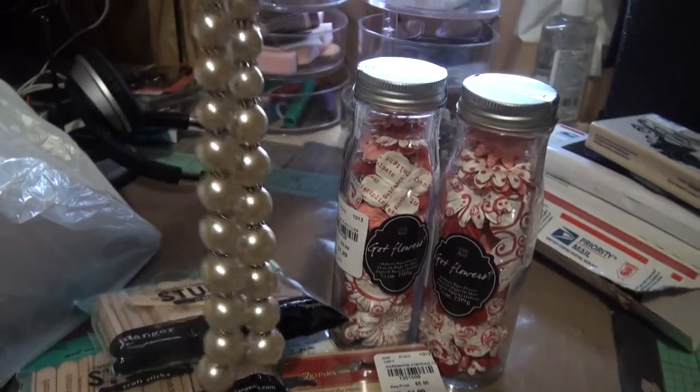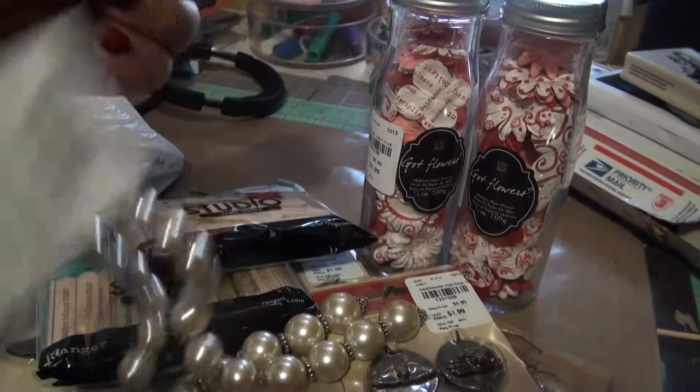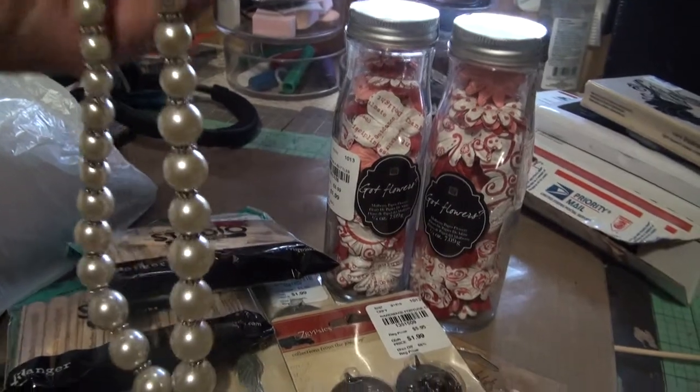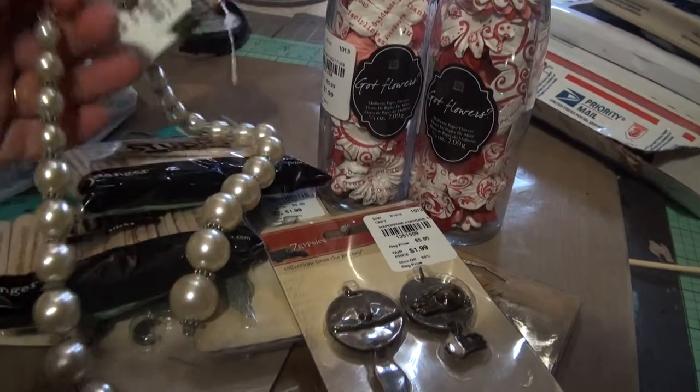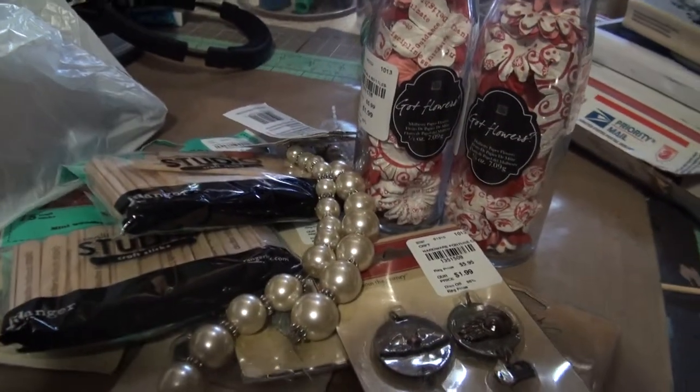I also do beads, so I found this — I thought it was really cool. It's two links and was $3.99 for both. It's like a pearl color but not white — it's really pretty.